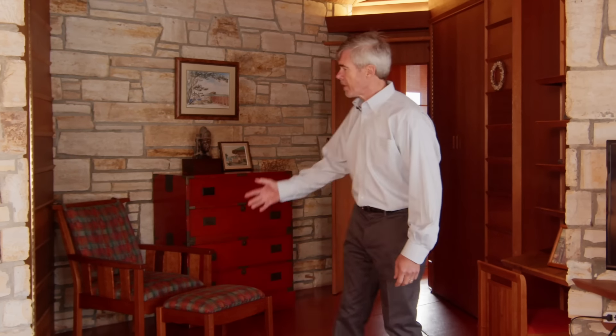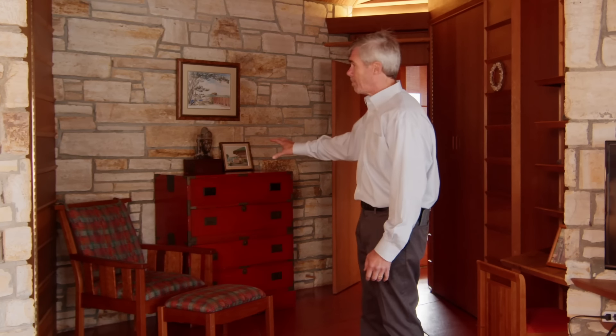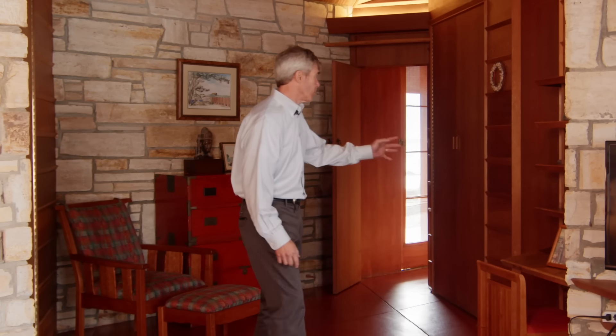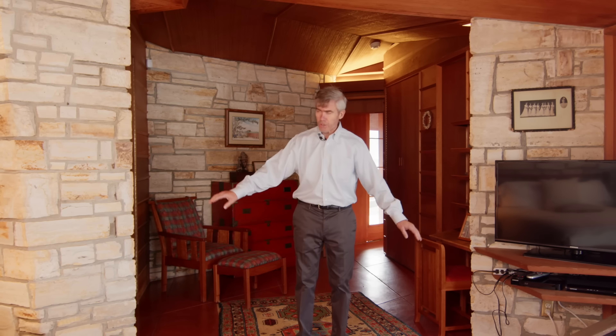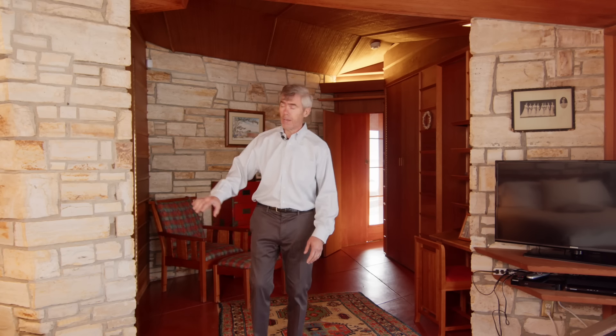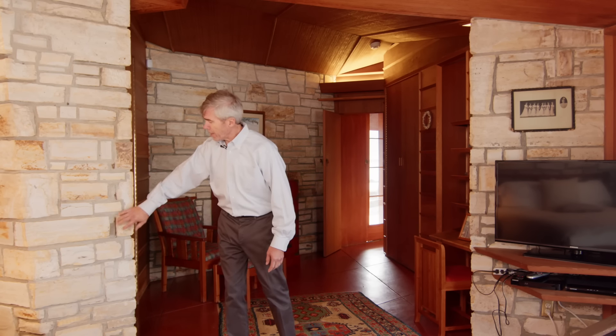This here is Della's bedroom — the master bedroom, original to the house. She had a single bed in here, and the bathroom, closet, and so on. Right here was where the room ended, and the window was right here. You can still see some of the metal where the window was attached. So this was the outside of the house right here.